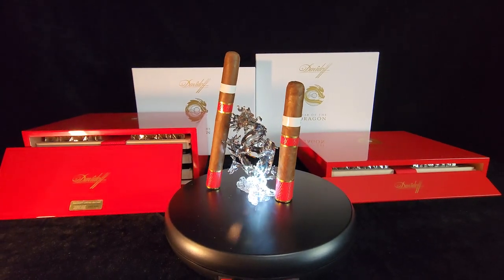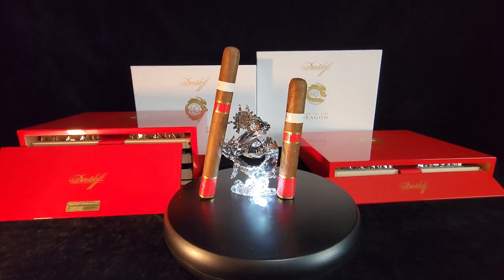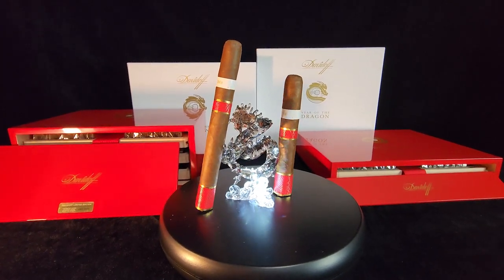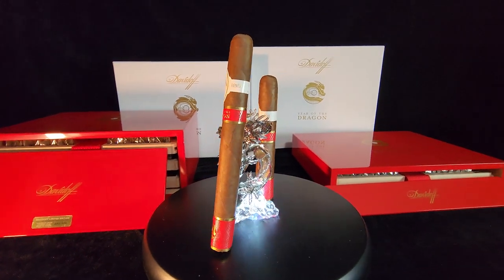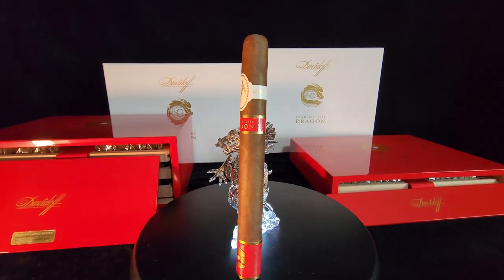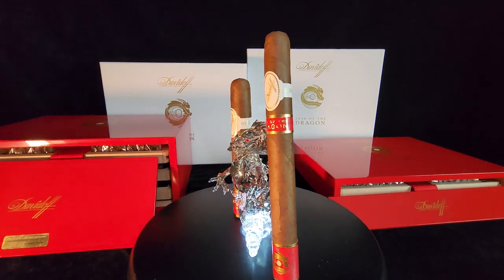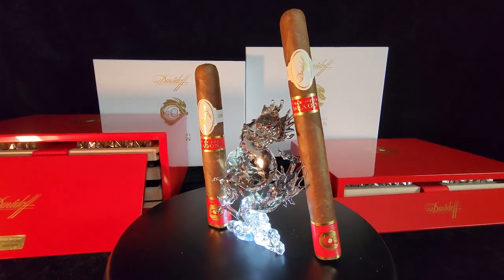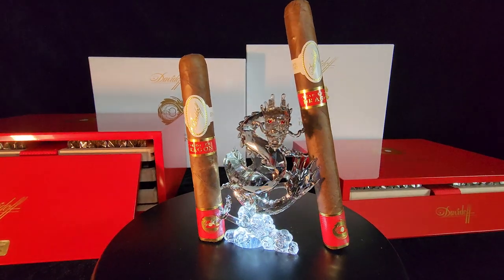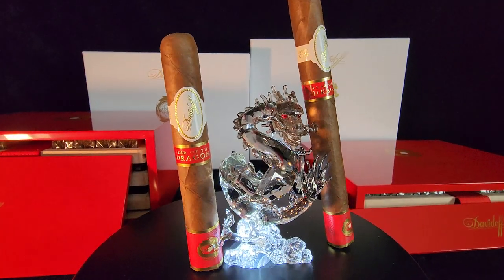As revealed in the previous review, there is a possibility that the two cigars possess different grades of tobacco from the same region, which may have contributed to their price differences or even altered the level of flavor between the two. Let us find out if that is the truth or just a price-driven imagination. This is the Davidoff Year of the Dragon Double Corona Comparison Review.